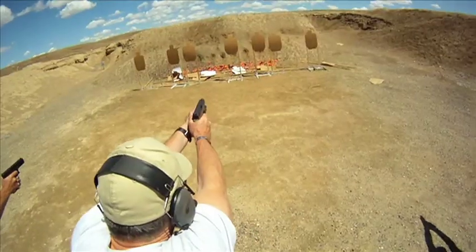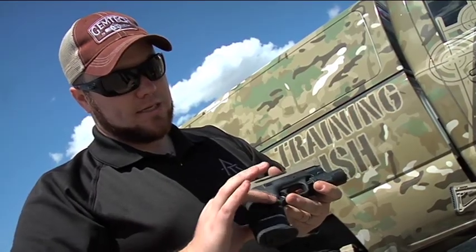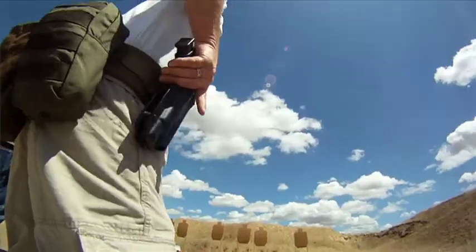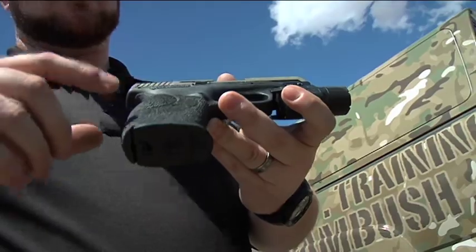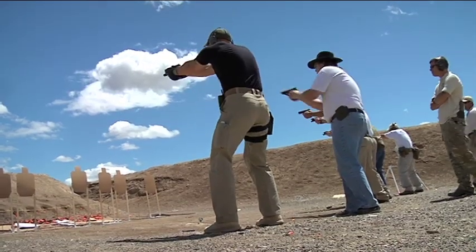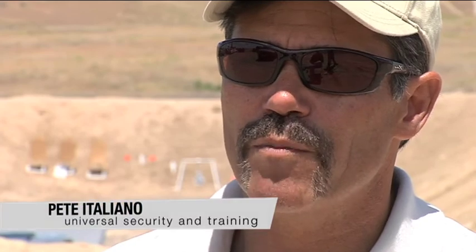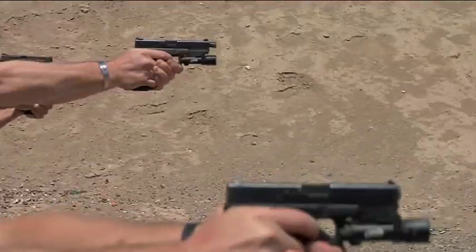We did an Apex Tactical trigger kit with a new set of warrant sights. Also, this grip texture work here uses a range of different heat texture techniques that we can apply to add grip onto the gun. So whether it's wet, bloody, or sweaty — your blood or their blood, hopefully theirs and not yours — you can still get a good positive grip on this gun and hang onto it in the worst conditions.